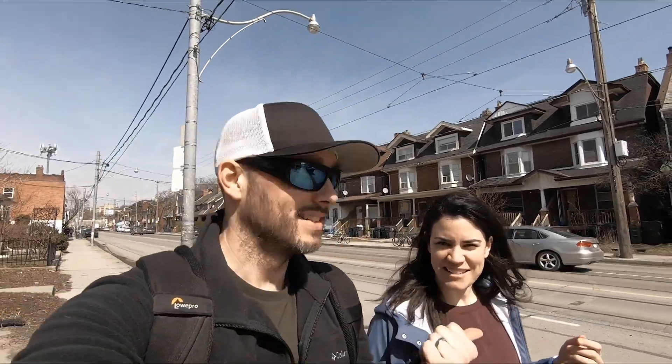I'm Andy. I'm Jazz. Where are we going? We are going to go visit a girl named Chantelle who has a pretty cool houseplant collection.